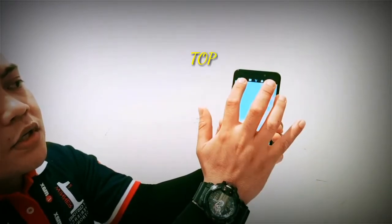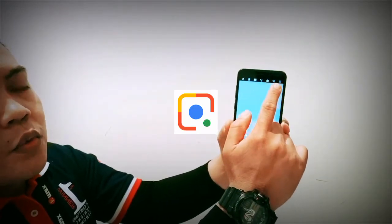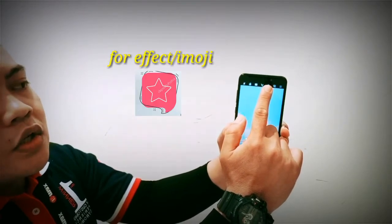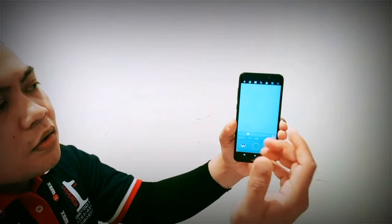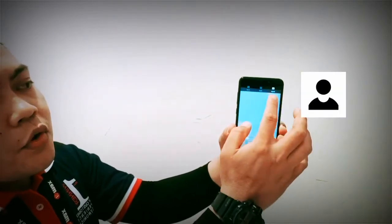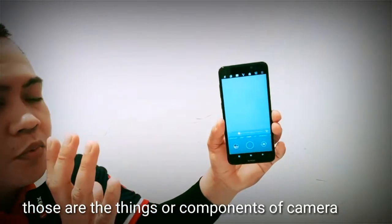On the top of the camera, when you go back to photo mode, there's a Google Lens. The square icon is Google Lens. The star icon is for editing — you can use effects on your face or whatever. We also have the beautify option, the dual camera icon, the timer, and the flash. Those are the components of the camera.